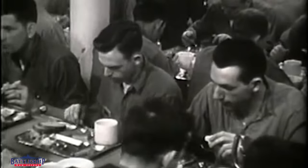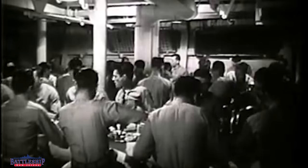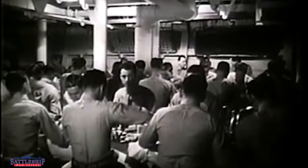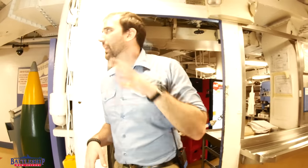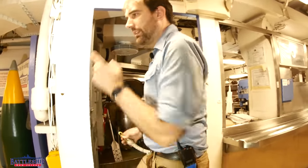During World War II, when the crew was significantly larger, you would even have fixed seating and mess deck benches in this area around the chow serving line and going back out. But by the 80s, you just had fixed seating back there. Let's go into the galley.